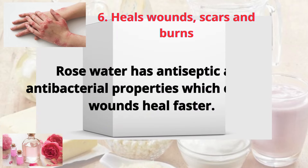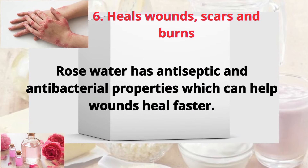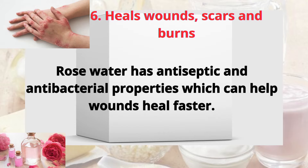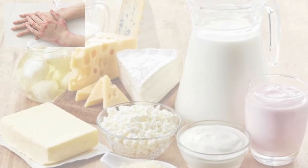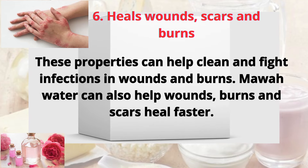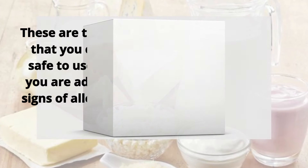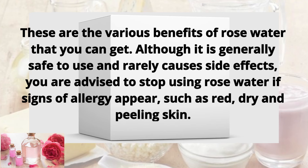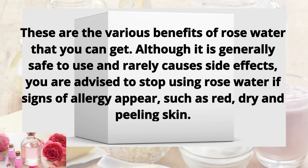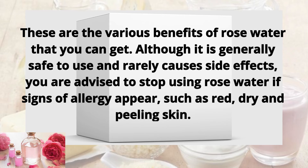Six: heals wounds, scars, and burns. Rose water has antiseptic and antibacterial properties which can help wounds heal faster. These properties can help clean and fight infections, helping wounds, burns, and scars heal faster. Although rose water is generally safe to use and rarely causes side effects, you are advised to stop using it if signs of allergy appear, such as red, dry, and peeling skin.